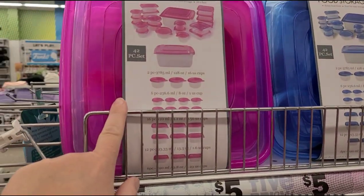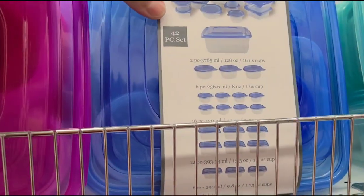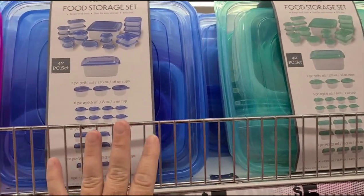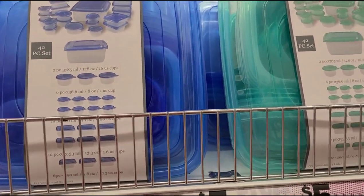This is a pretty good deal — a 42-piece food storage set with all these little tupperwares. These are great for meal prep with the little tiny sizes. They have them in a bunch of different colors, so I'm going to grab one of these as well because I need to update some of my tupperware.